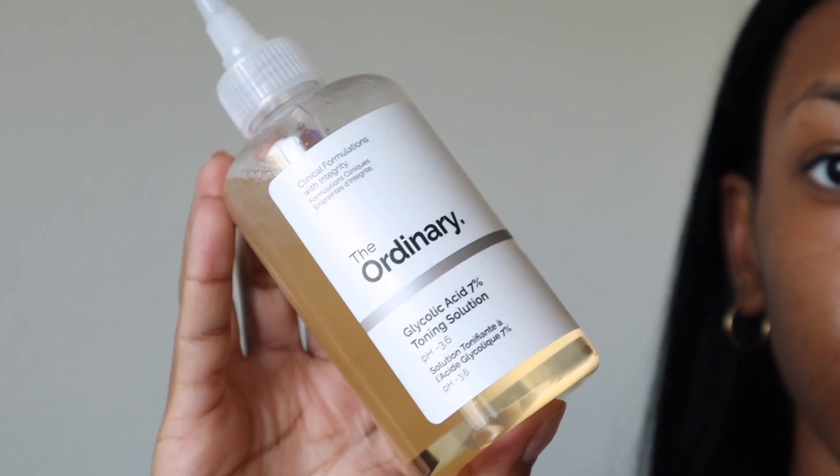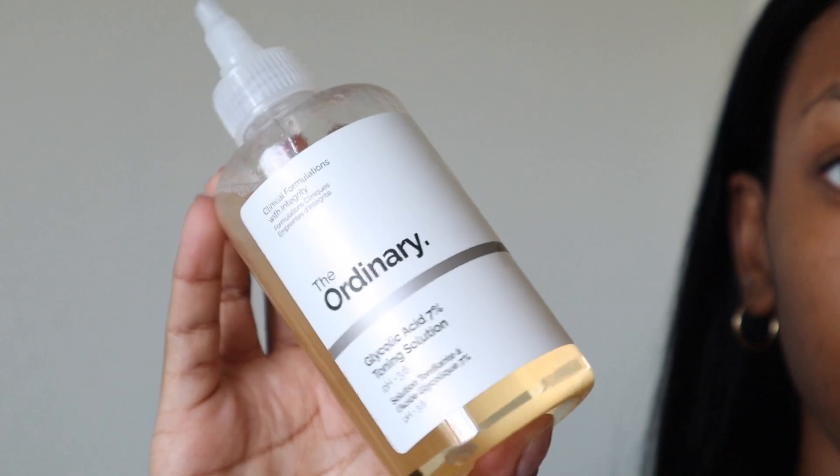Once I'm dry, I use my glycolic acid by The Ordinary. All my products are The Ordinary and INKEY List — they're the cheapest and I think they work the best. Glycolic acid is a chemical exfoliant, so what I'm trying to do is exfoliate all the dead skin off so it can't build up anymore, reveal the dead skin causing my texture, and hopefully smooth out my skin. I've only been using it consistently for about a week, so I need more time to see results.